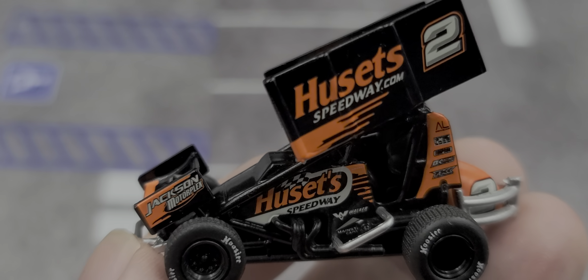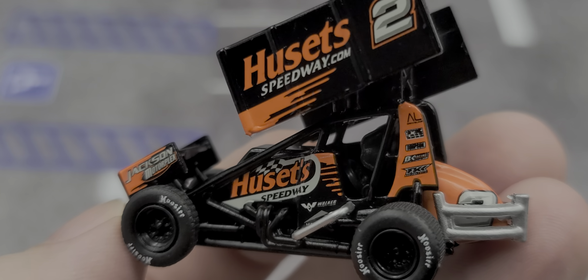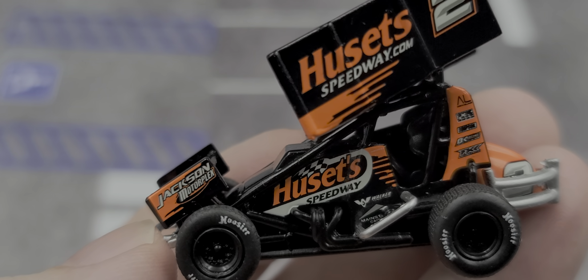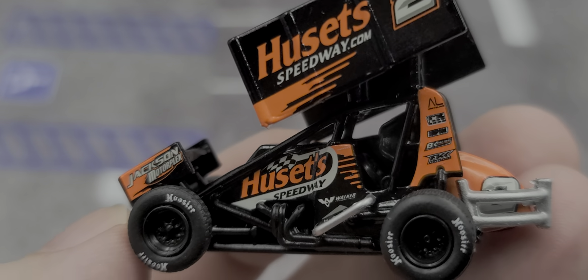That is why I really like how ACME did their diecast sprint cars — the molds and tooling are all correct, the scaling is accurate. This is probably the most accurate 1/64 scale we've had in quite some time, next to R&R Products a few years back.